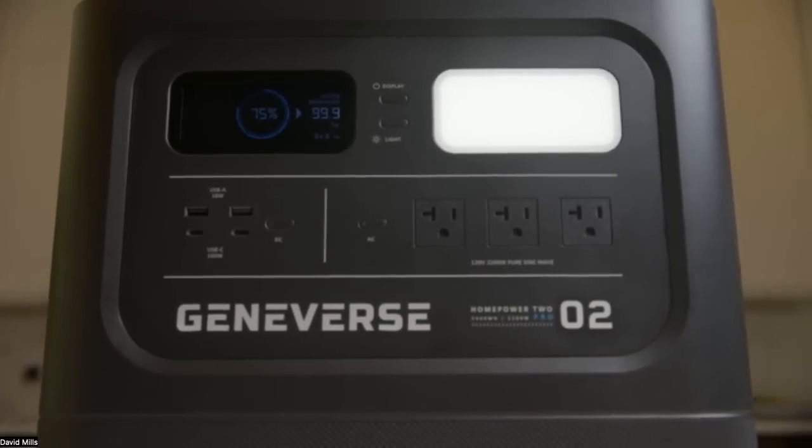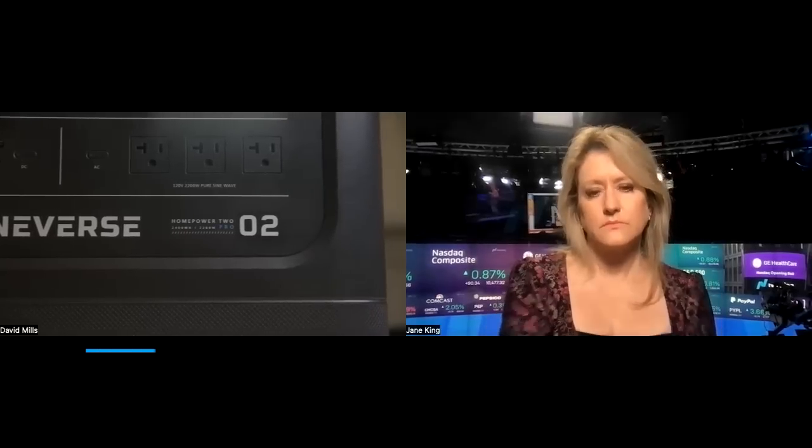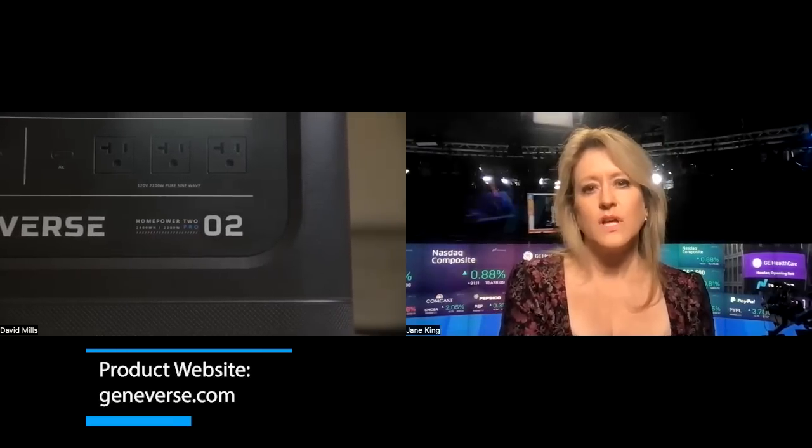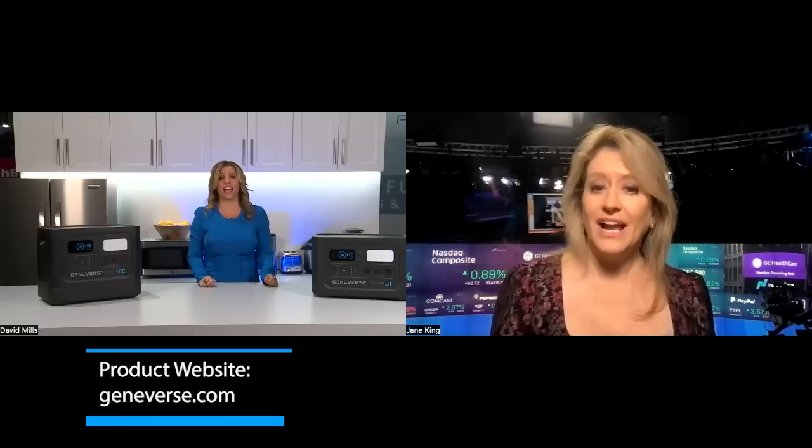Since it's battery-powered rather than gas, 99% of home appliances can run on it — think kitchen appliances, portable heaters, Wi-Fi, garage, and more. It's also compact enough to bring inside, and not too big, so you can easily move it around.